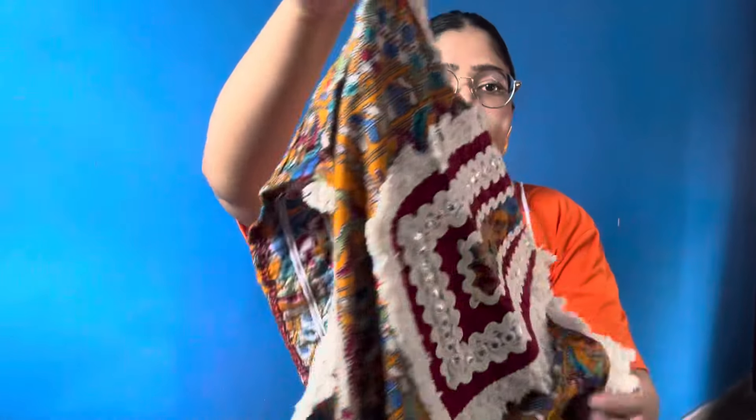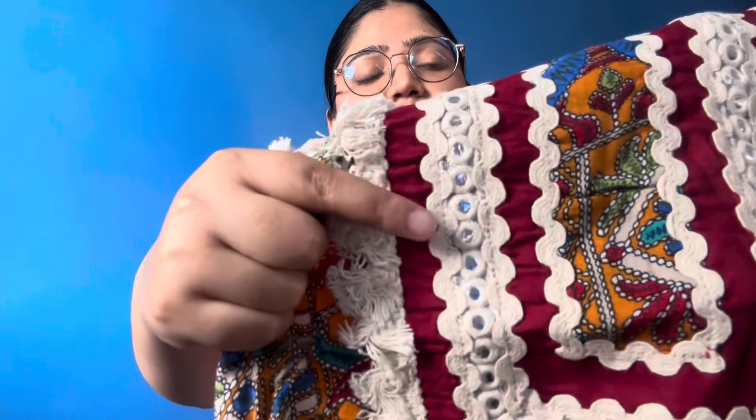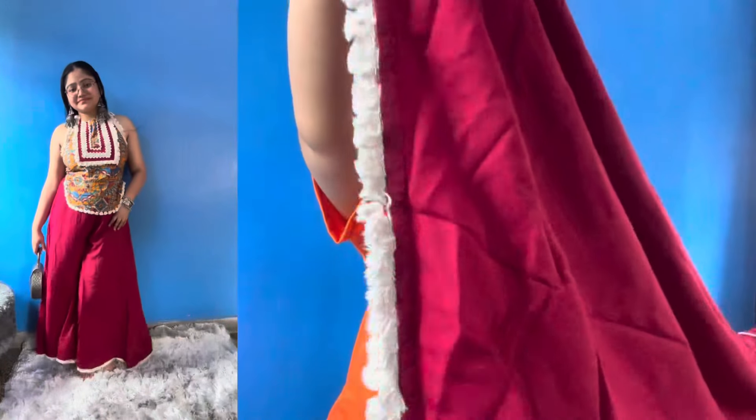It is a halter neck — you have to tie it from here. It is printed and has a curve hem. There is lace work and mirror work on it. The fabric is viscose rayon. It will look very good. The price is 2899. This is the plazo, which has similar thread work, a partial elastic waistband, and a one-side pocket. The fabric is viscose rayon and it has no rating yet.